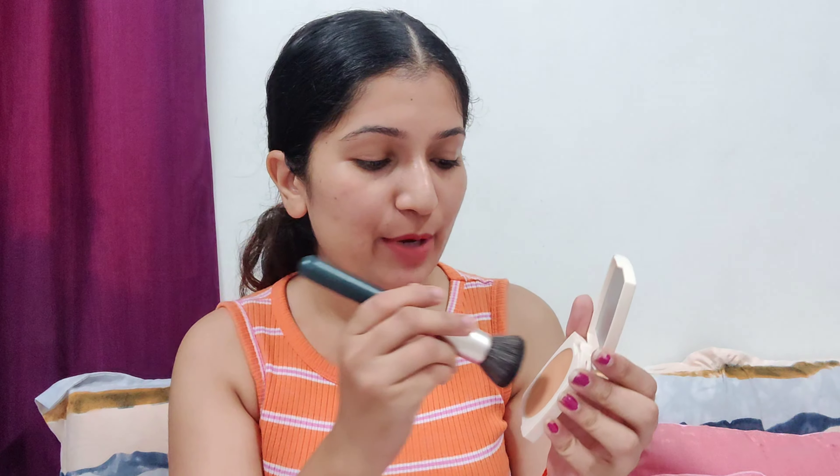You can see the swatch here, and when I blend it, it totally merges into my skin. This is my perfect shade. If I chose Zero One, it would be a little lighter for my skin tone, but Zero Two Beige is the perfect shade for me. I am now applying this directly with the brush.